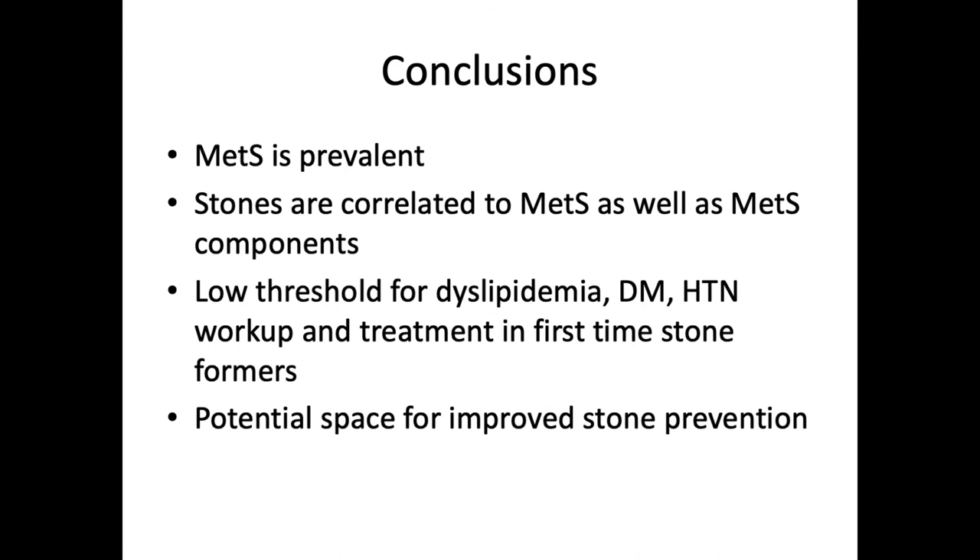In conclusion, metabolic syndrome is prevalent and we know that stones are correlated to metabolic syndrome as well as its individual components. Because of that correlation, we have a low threshold for dyslipidemia, diabetes, and hypertension workup in first-time stone formers, and we should be communicating that to GPs. These first-time or early stone formers present a very interesting potential space for improved stone prevention. As we see in prostate cancer moving more towards the M0 space, this is analogous — trying to intervene earlier, figuring out what biochemical changes are happening earlier, as opposed to waiting for end-organ damage, which is essentially what the metabolic syndrome represents right now. Thank you.